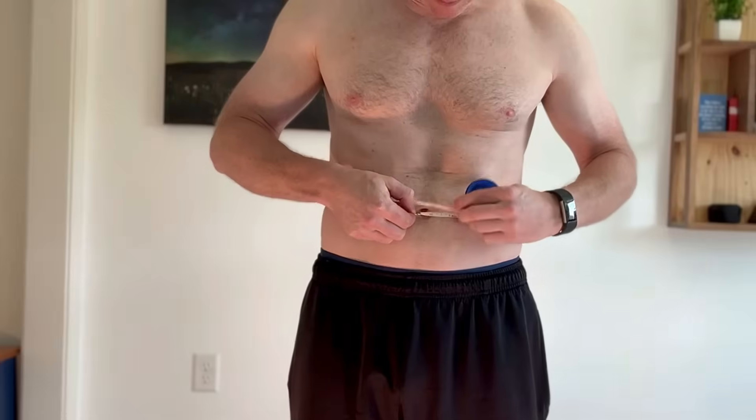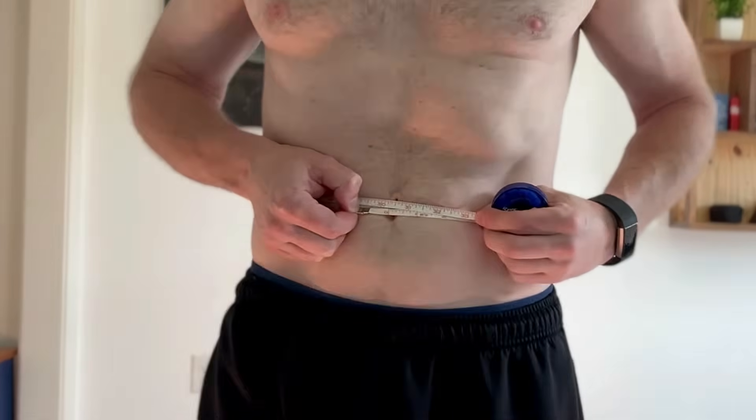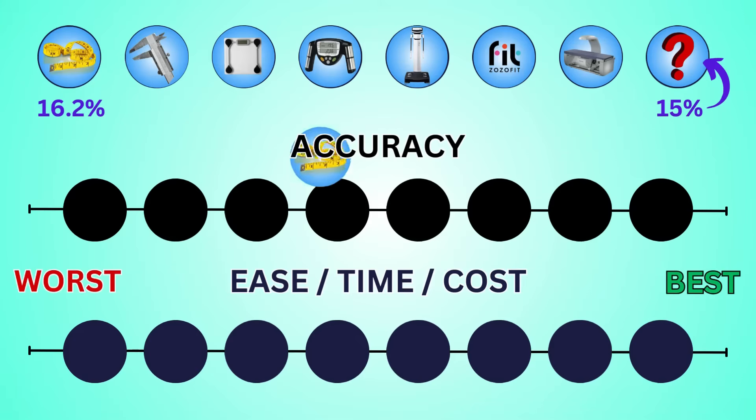You probably recognize that the biggest problem with this method would be user error. If I suck my stomach in and pull a little tighter, I can decrease my waist by 1.5 inches, which then gives me a result of 12.9%. But without sucking in, we got 16.2%. So we're gonna put accuracy here. And because all you need is a measuring tape and it's simple and quick to do, we're gonna put ease, time, and cost at second best.